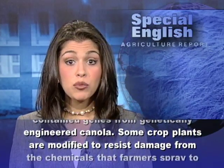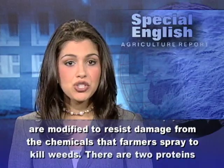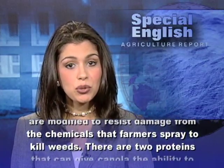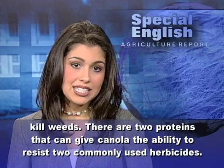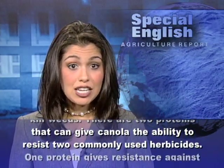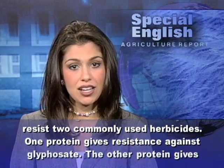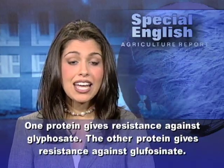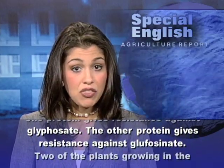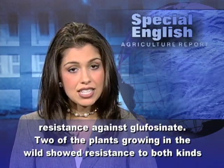Some crop plants are modified to resist damage from the chemicals that farmers spray to kill weeds. There are two proteins that can give canola the ability to resist two commonly used herbicides. One protein gives resistance against glyphosate, and the other protein gives resistance against glufosinate.